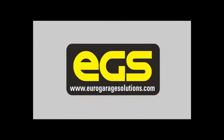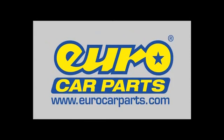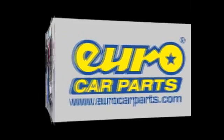Welcome to Euro Garage Solutions, a division of Euro Car Parts, the number one automotive parts and equipment supplier in the UK.